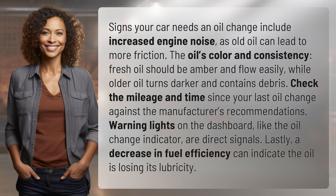Signs your car needs an oil change include increased engine noise, as old oil can lead to more friction. Check the oil's color and consistency — fresh oil should be amber and flow easily, while older oil turns darker and contains debris.